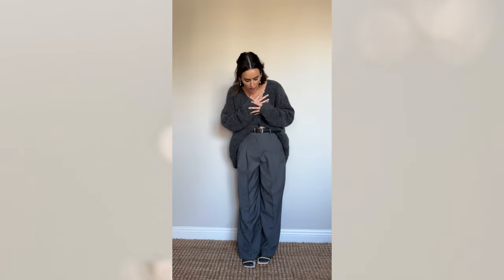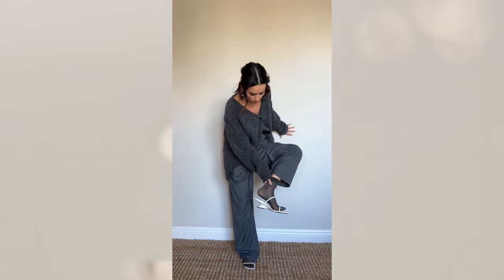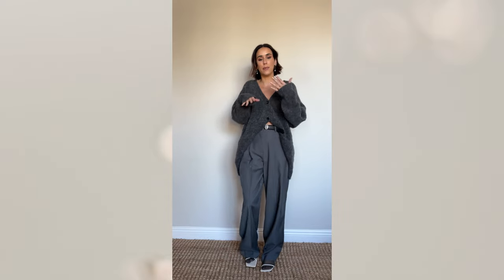These pants are still loose and slouchy oversized, but because they're tailored it gives a little bit of balance to the slouchy cardigan. I paired it with just the tiniest little wedge heel, and I added these really cool socks that give a little bit of a sheer element — so my feet are still covered but it still gives a sheer look to the bottom.